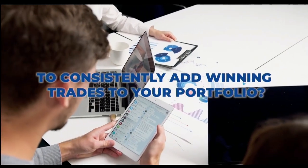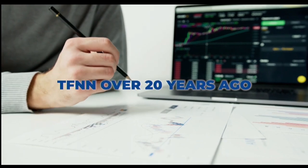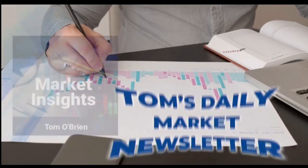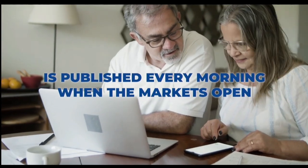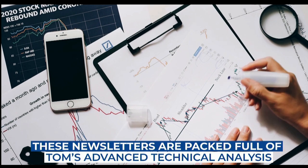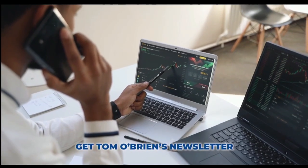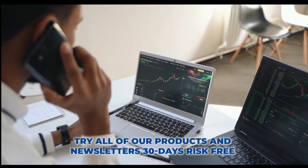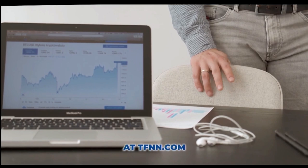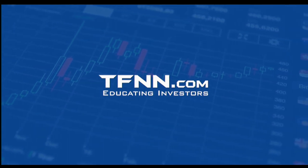Are you ready to take your trading to the next level? Introducing Tom O'Brien's award-winning newsletter, Market Insights — your key to successful active trading. Tom publishes his daily Market Insights newsletter every market day before the market open, along with updates when warranted. Stay ahead of the game with Tom's real-time analysis and trade recommendations delivered straight to your inbox. Whether you're a seasoned trader or just starting out, Market Insights provides the edge you need to navigate the markets with confidence. Head over to TFNN.com and subscribe today. Market Insights comes with a 30-day money-back guarantee for all new subscribers. TFNN, Educating Investors.